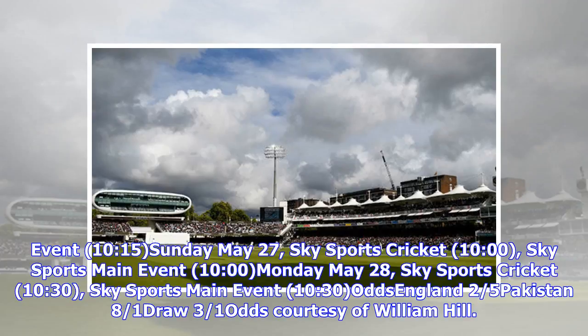Odds: England 2.5, Pakistan 8 over 1, draw 3 over 1. Odds courtesy of William Hill.